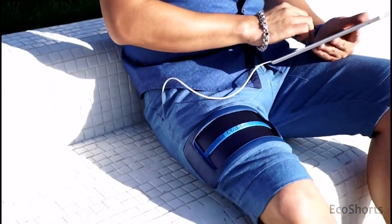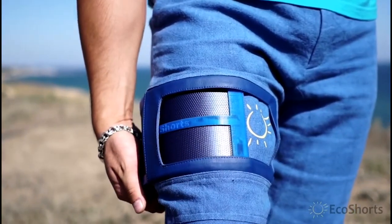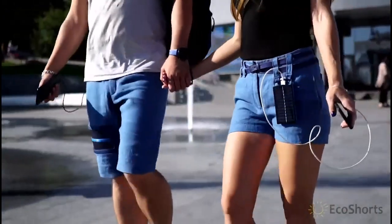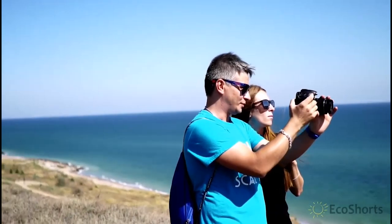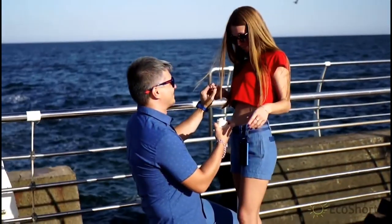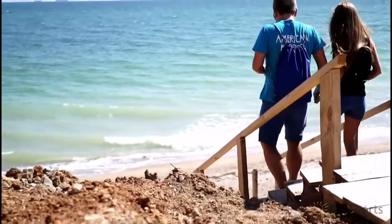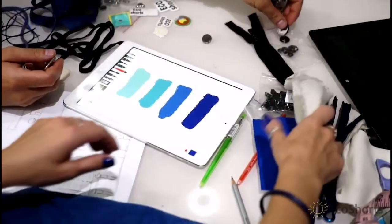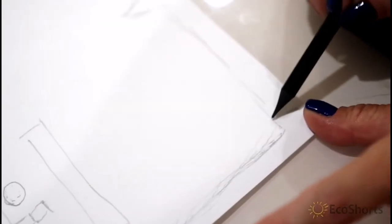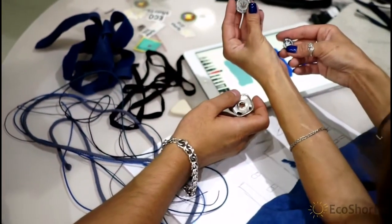EcoShorts are sewn in one color — royal blue — which perfectly blends with the surface of the solar panels. EcoShorts are perfect for going for a walk, traveling, running, or just relaxing outside. If you are planning a romantic evening and need a stricter outfit, EcoShorts will cope with this task. Cannabis stems consist of two parts — fiber and pulp — and it is from the fiber that the fabric for all types of clothing is made.